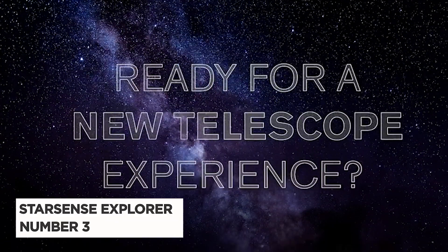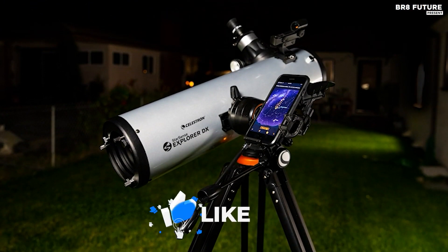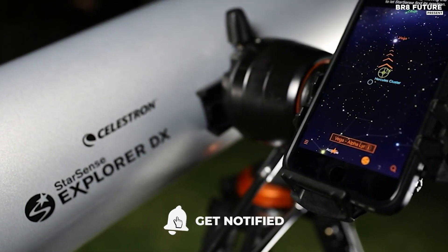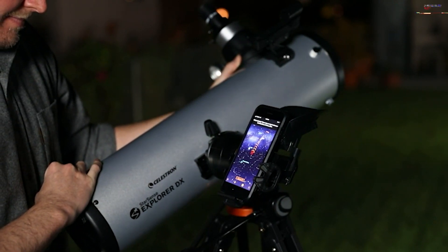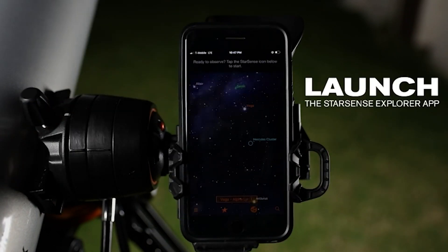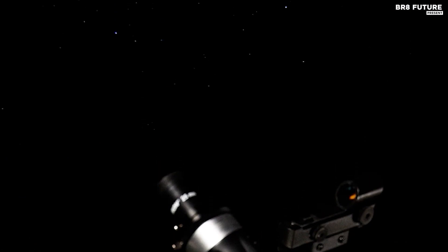Discover the Starsense Explorer DX-130 AZ, the undisputed champion for beginners venturing into the cosmos, ranked as the number three best telescope for novices. It's your gateway to the stars, planets, and beyond. But here's the twist — it's not just a telescope, it's a portal to celestial wonders driven by the magic of your smartphone. Harness the full potential of your iPhone or Android device as it becomes your celestial tour guide. No prior telescope experience is needed; simply follow the intuitive arrows on your phone's screen to unveil the mysteries of the night sky.